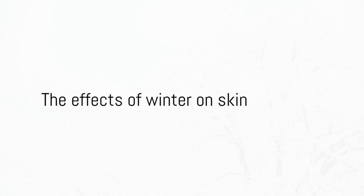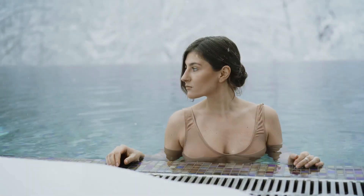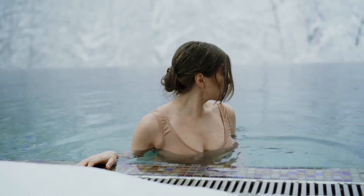Ever wondered why your skin feels drier when the temperature drops? Let's unravel this winter mystery together.